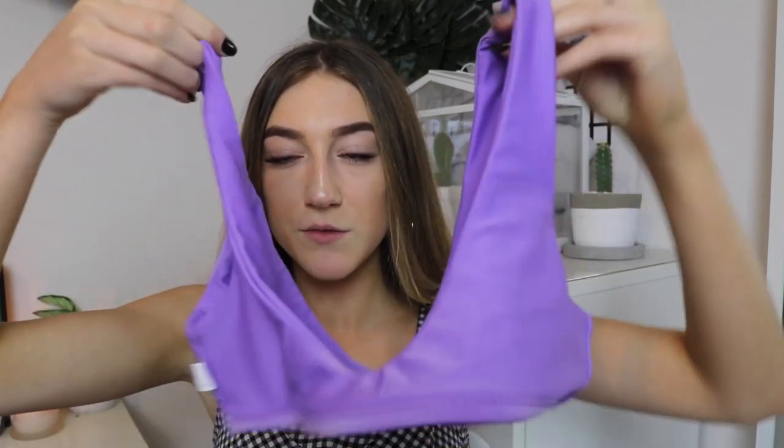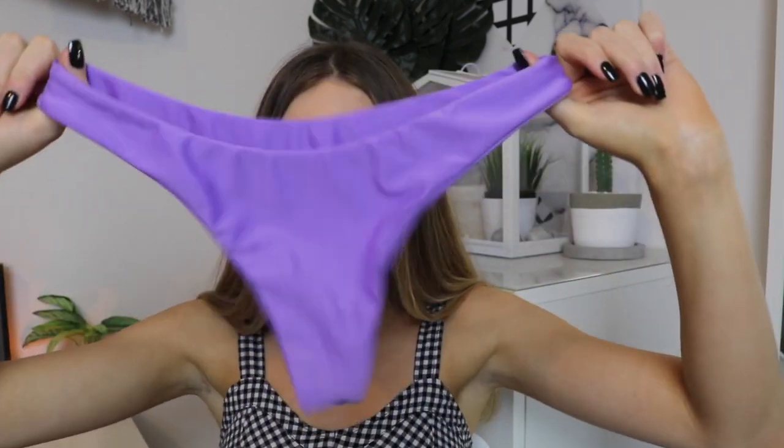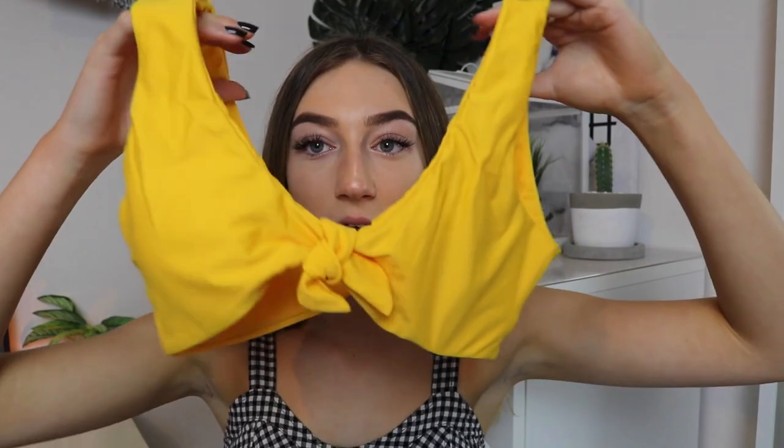The next swimsuit is this purple one. It's got a sports bra vibe — the whole sports bikini look is really in at the moment. It's really low cut, so if you have bigger boobs I'd probably get a bigger size. I got a small. The bottoms, though, are way too cheeky for me once they're on — they're a little bit high cut so they go straight up your butt. I really want to get it in more colours but I'll have to swap out the bottoms.